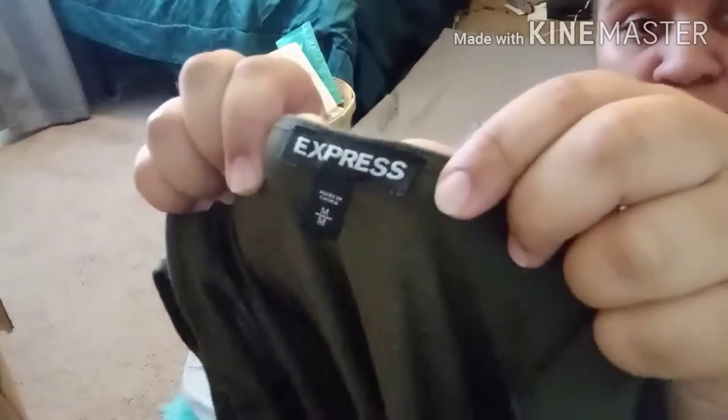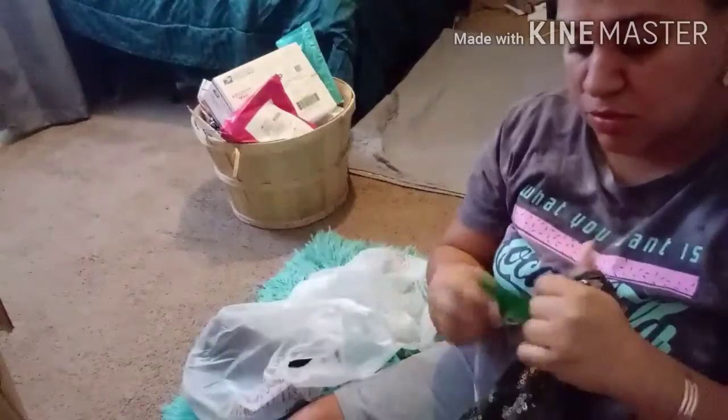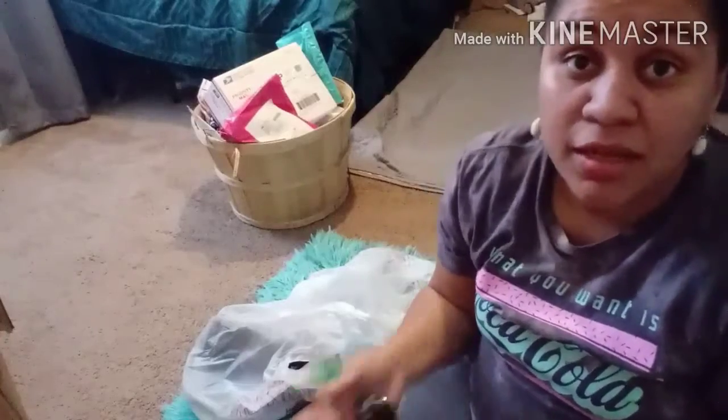The next one is also Express — it's green with a sequin design on the front, size medium, and I believe this one was $2.98. Not that expensive for an Express brand; I would have liked to pay under two dollars like the other one, but I worked with what I got.